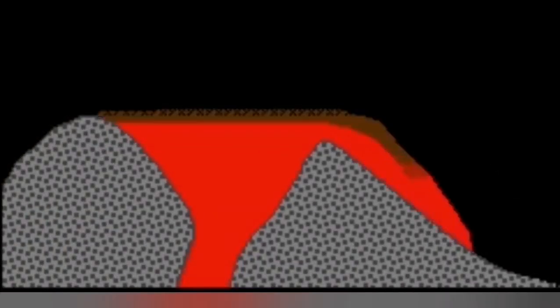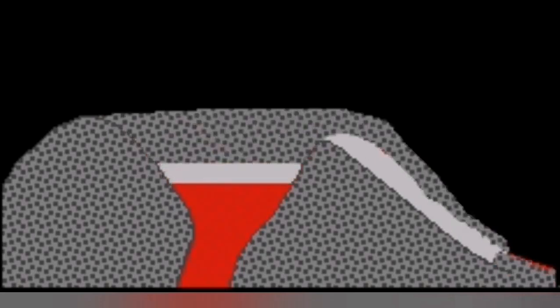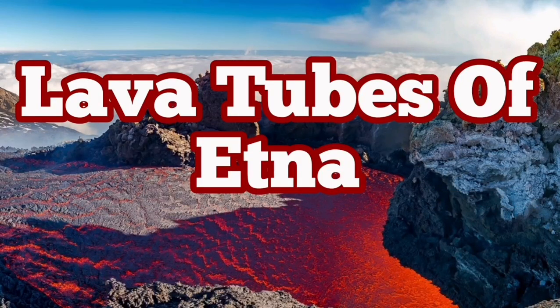This is how a volcanic eruption creates a pathway for itself. The next eruption creates a crust over the top of it. That crust hardens and the lava continues to flow underneath, because it's protected from the environment. This is how it forms a lava tube.